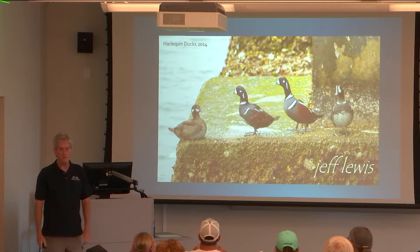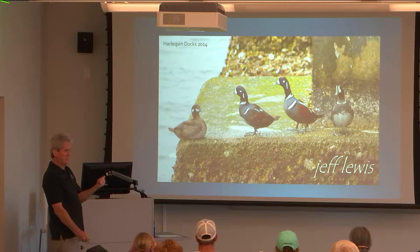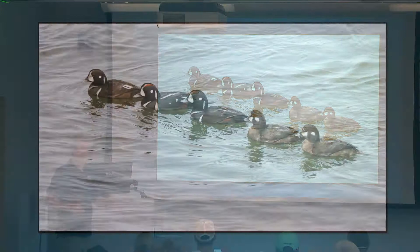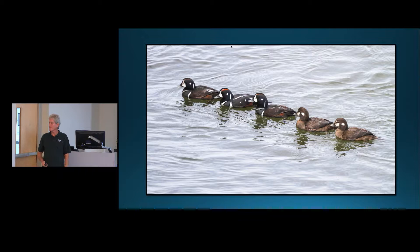Every now and then we get harlequin ducks, which are really beautiful and rare for our area. In 2014 we actually had five or six of them — started with one, then built to five. The adult male was absolutely stunning. They hung around the bridge, and after a while I almost had them swimming in the patterns I wanted. That was a real treat. These are actually ducks that nest along freshwater streams, in rocky areas.